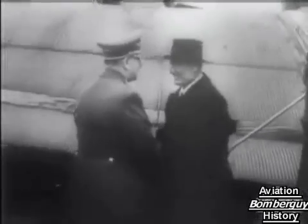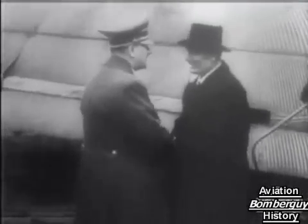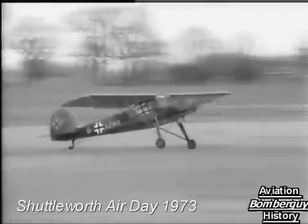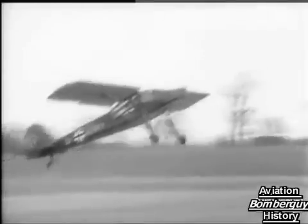"My dear Adolf, thank you so much." "That's all right, Benito, but you're not looking so good." A German Fieseler Storch spotter and general reconnaissance plane — the type used by the Germans in an unsuccessful attempt to rescue Mussolini from a British mountain hideaway.